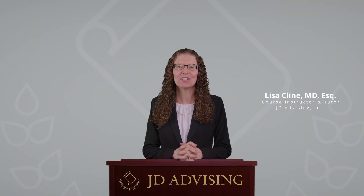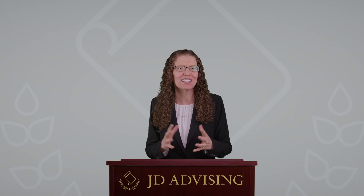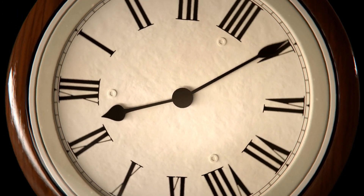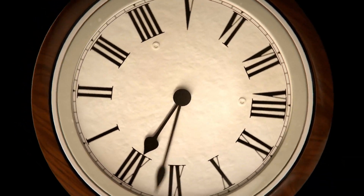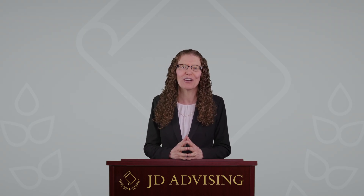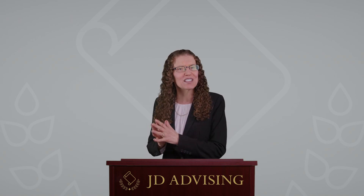In this video, I'm going to give you some time management tips for preparing for the bar exam that will save you time and help you study efficiently. When you are studying for the bar exam, time is one of your most valuable resources. Because there never seems to be enough time when preparing for the bar exam, you want to use your time as efficiently as possible.